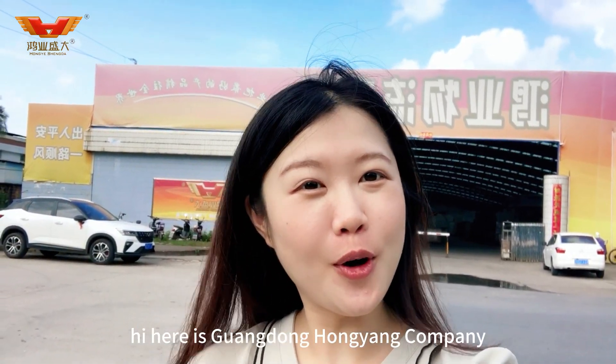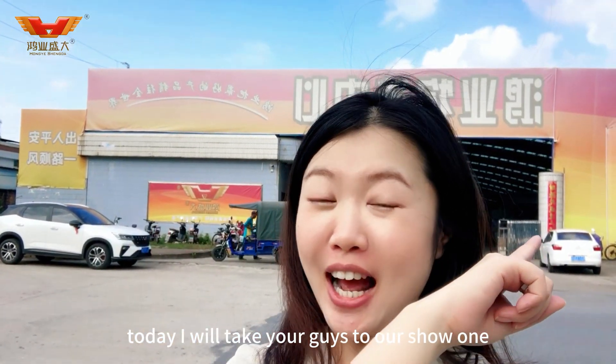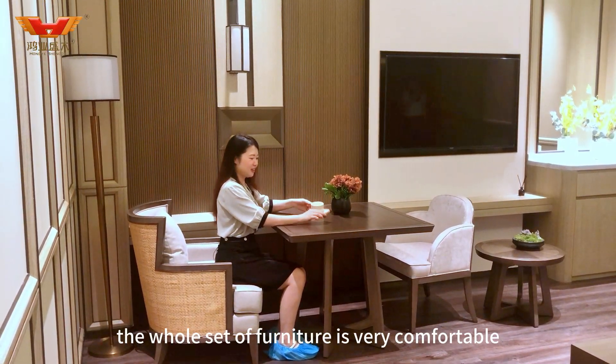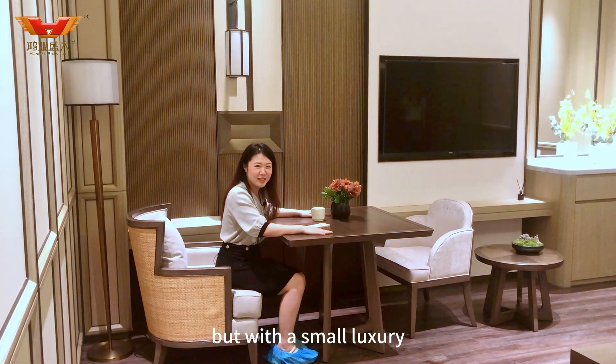Hi, here is Guangdong Hongya Company. Today I will take your guests to our showroom. The whole set of furniture is very comfortable, but with a small luxury.